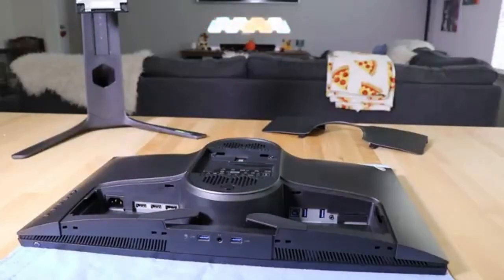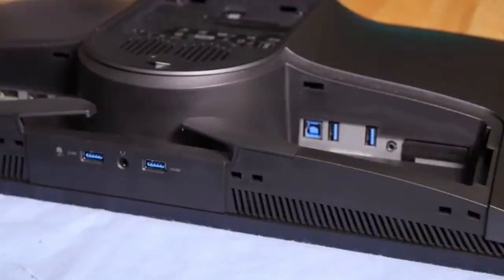The Dell Alienware AW2521H is more than a gaming display in 2024 — it's a statement. This display sets a new benchmark for what gamers can expect in terms of speed, responsiveness, and visual fidelity.